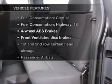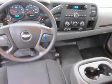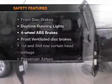Plus, enjoy these notable features that are included in this vehicle: air conditioning, power steering, cruise control, an AM-FM stereo, and an adjustable tilt steering wheel.